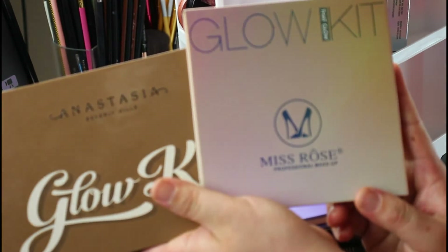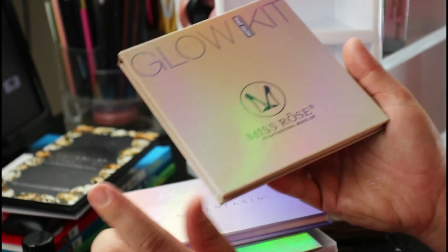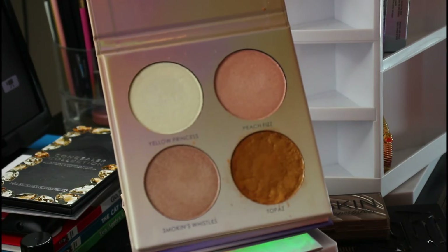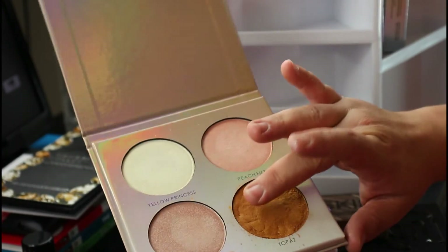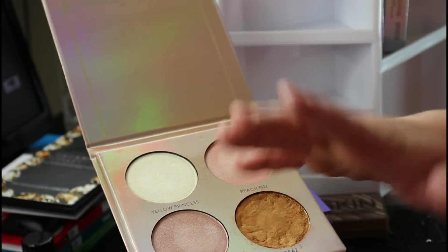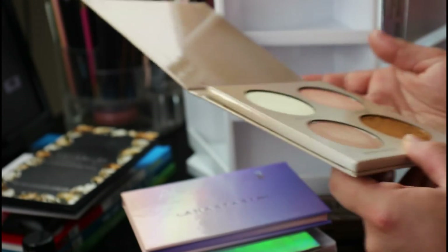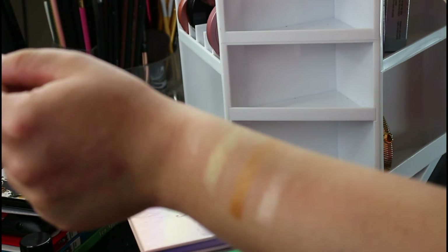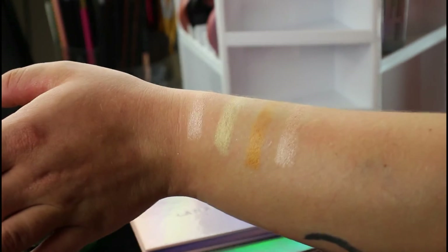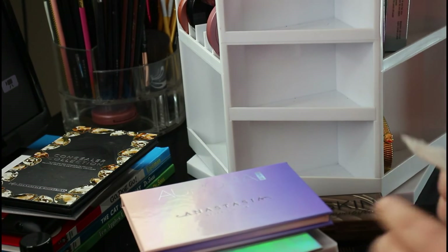The last two palettes: this is the Miss Rose glow kit — it's an Anastasia dupe. I got this in a PR package from Be Forever Glammed. One shade broke and I'm not mad because I don't care for that color anyway. The other shades — yellow, princess, peach fizz, pretty, smoking — they're all really pretty for being like a straight knockoff. I really like this palette and I used it for my New Year's Eve glam video, and I was blown away.